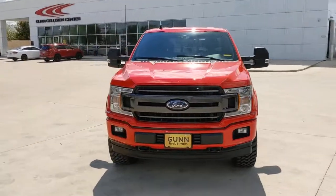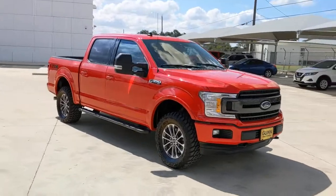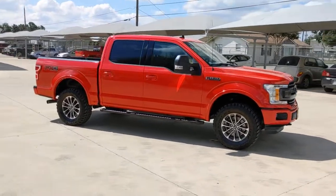You will love the features of this 2019 Ford F-150. This vehicle is an outstanding buy with fewer than 15,000 miles on the odometer.